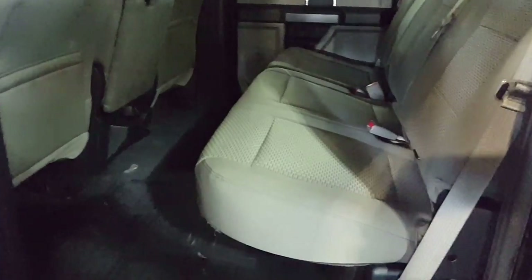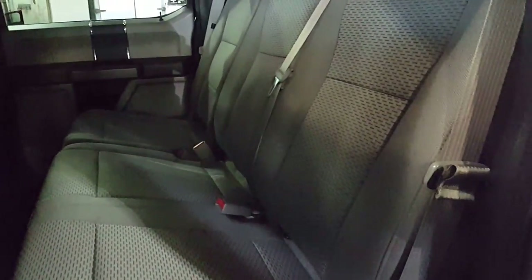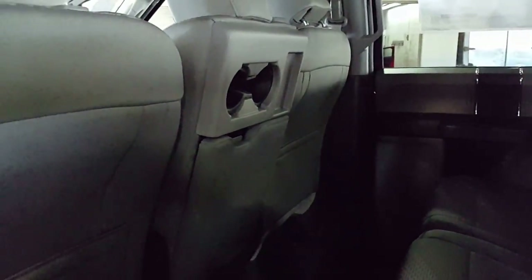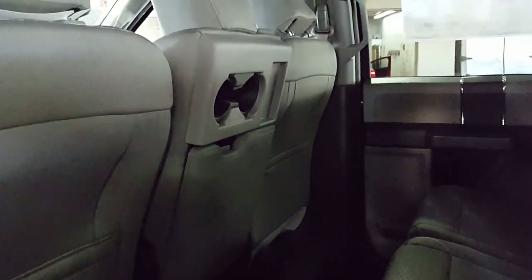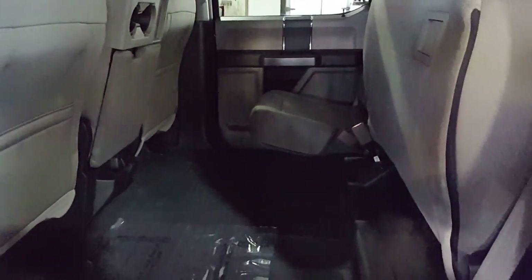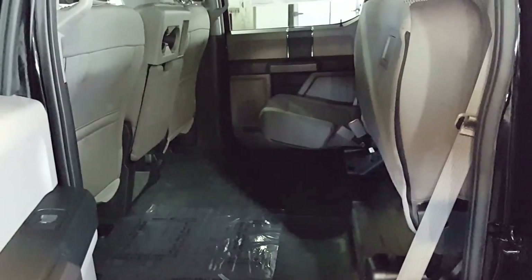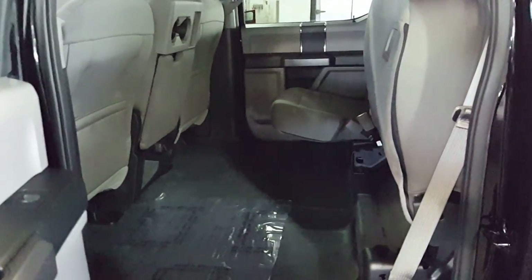For your passenger compartment, you have a 60-40 split bench seat with a three-point harness all the way across for all your passengers. Your front center seat is also a fold-down console for driver and passenger comfort. You can flip up the 60 side or the 40 side of your rear seats to give you a whole bunch of extra cargo space for anything you don't want to haul in the box of the truck.